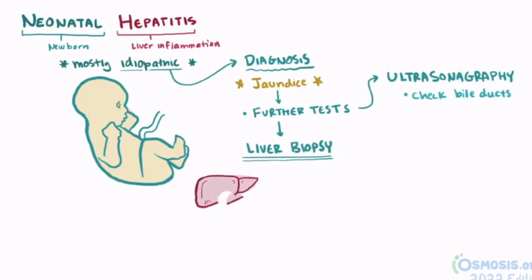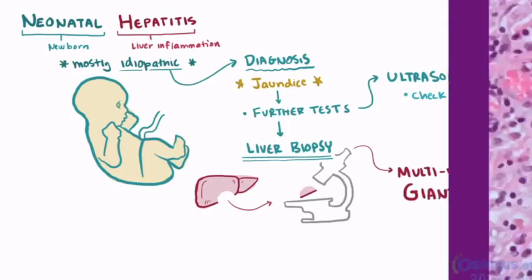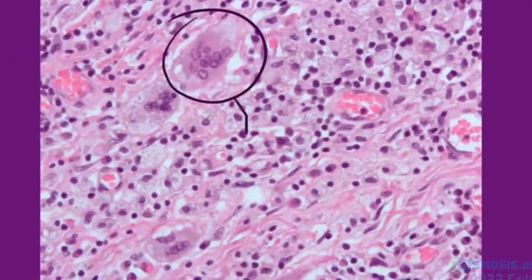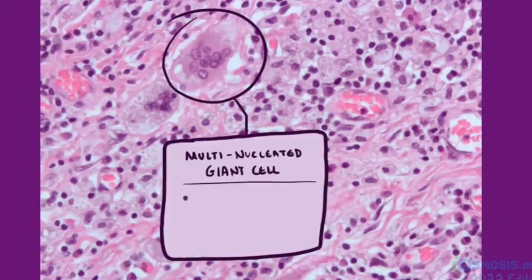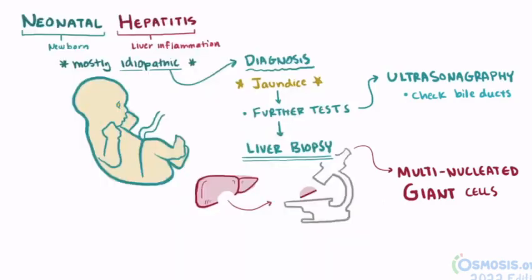For a biopsy, a small piece of liver is removed and examined under a microscope. A common finding is multinucleated giant cells — cells that are the combination of several neighboring and distinct cells. Notice how these cells are all clumped together to form this giant cell. In the case of neonatal hepatitis, this would be made up of several hepatocytes. These can still function, but just at a much lower level than normal. When these are found, it can sometimes be known as giant cell hepatitis.